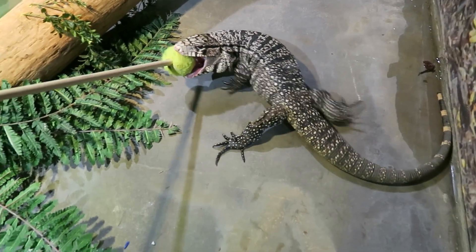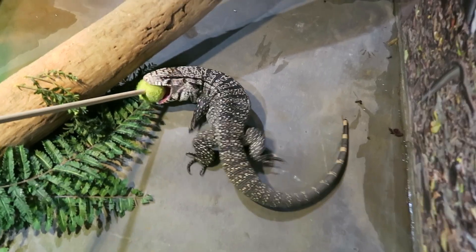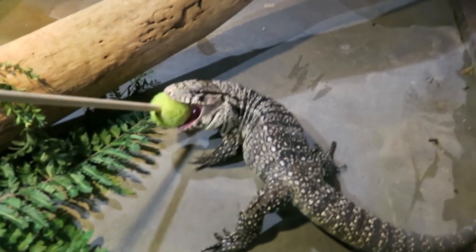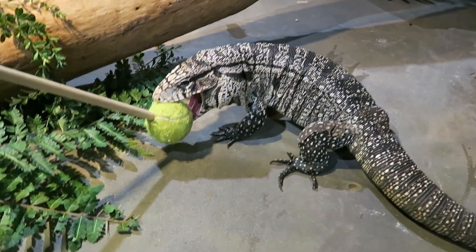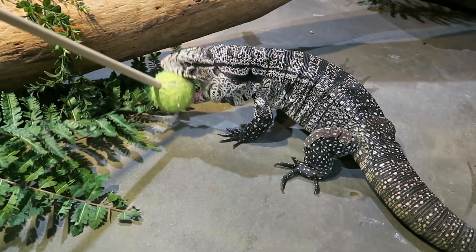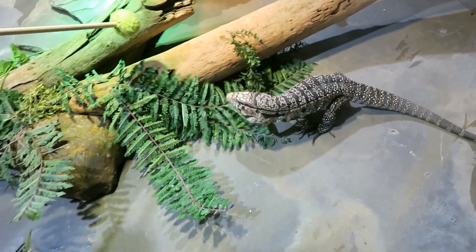We often get asked if, because they're reptiles, if they're smart or if they're just kind of these big, goofy, slow animals. Tegus are actually incredibly smart — one of the smartest groups of lizards — and that's why we are able to do this kind of training with them.